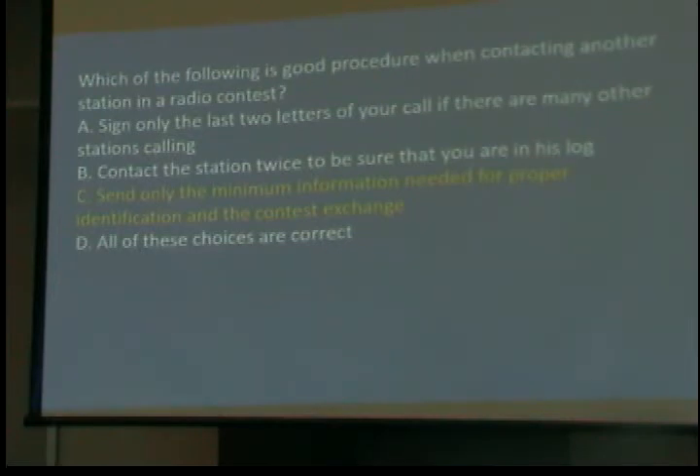Send only the minimum information needed for proper identification and the contest exchange. If he's a real contester, if you try to ask them what the weather is or anything else, they will get hostile in some cases. I'm not a serious contester — I get on, spend some time having fun, and after about an hour I've had enough. We have one guy who spent so much time on the air and driving that he wrecked his car by going to sleep — that's going over the edge.